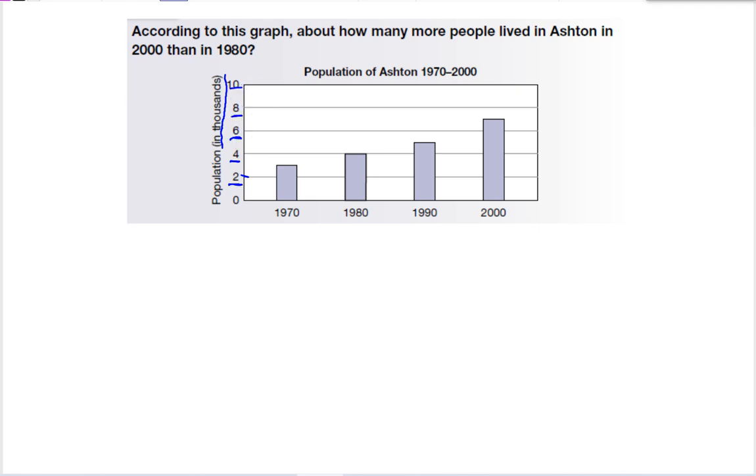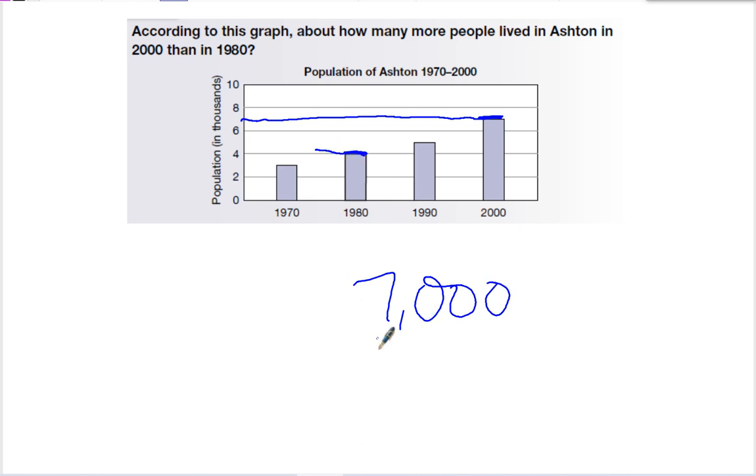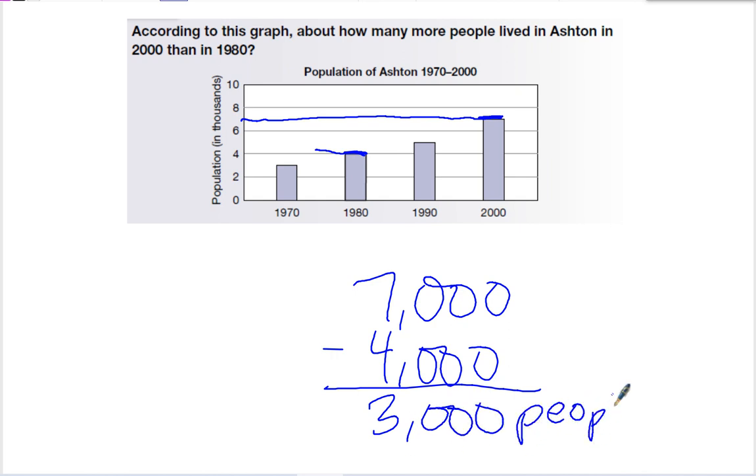When I look at these bar graphs, I can't always tell exactly what number it is. For example, 1980 looks very close to the four line, but just underneath it. The question asks how many more people lived in Ashton in 2000 than in 1980. In the year 2000, the bar goes to right about the middle of six and eight, so that's about 7,000. In 1980, the line goes almost to the four, so that's 4,000. 7,000 minus 4,000 is 3,000 — so there are about 3,000 more people living in Ashton.